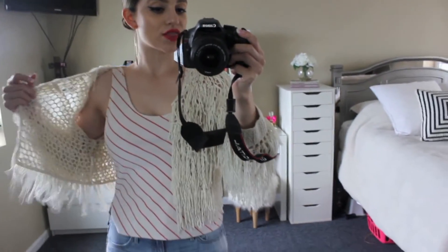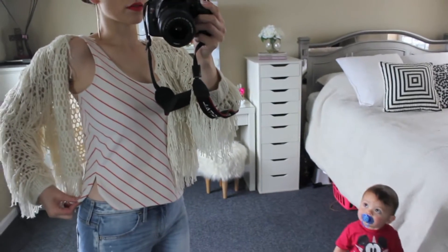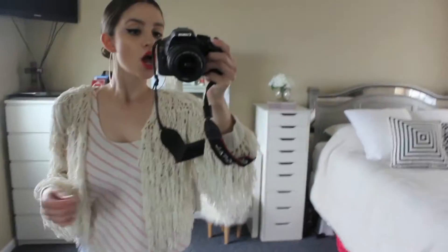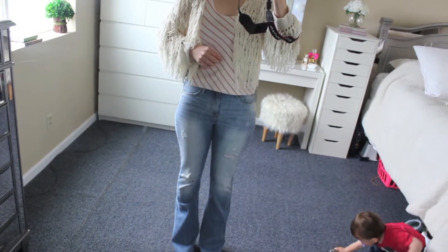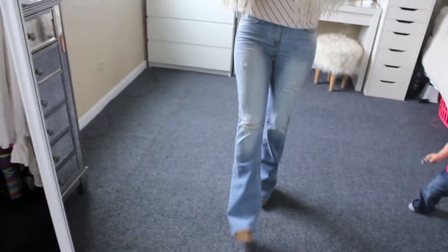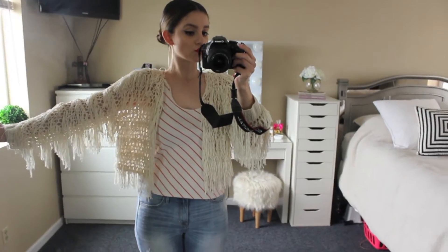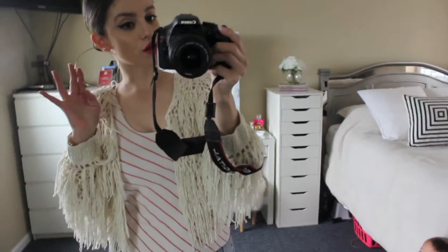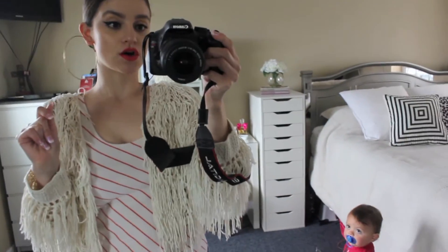So here I have this thrifted tank that reminded me of the 70's — I paid $1.99 for it. I paired it with these high waisted bell bottoms from Hollister, they're pretty flare at the bottom. And then I added this cardigan from Foreign Exchange that I've had for a while, some big gold hoops, and coral lips to bring out the orange lines on the t-shirt.